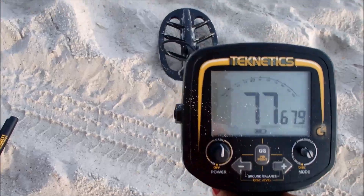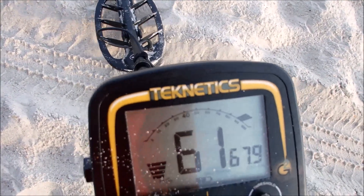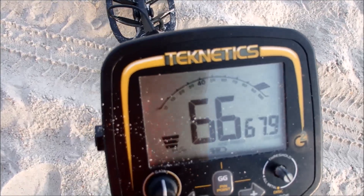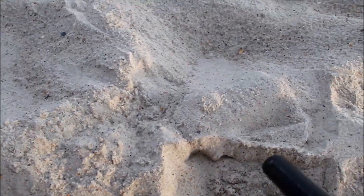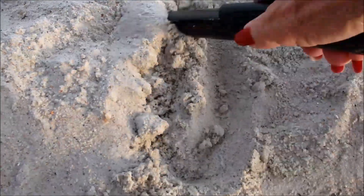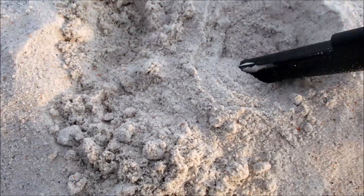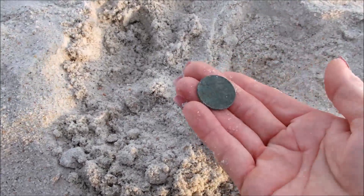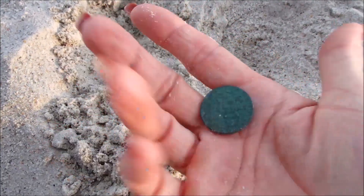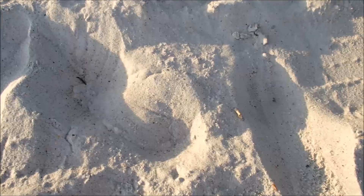We might start right in this area right here. Oh, there's a quarter — it's right here and it's fairly shallow. Let's see if you can find it. There we go, it's one of those discolored quarters. Love it.